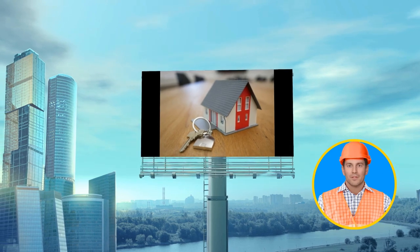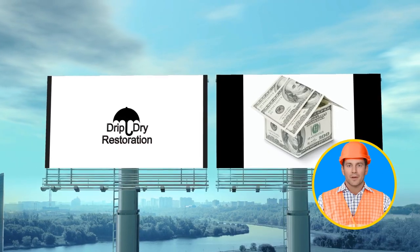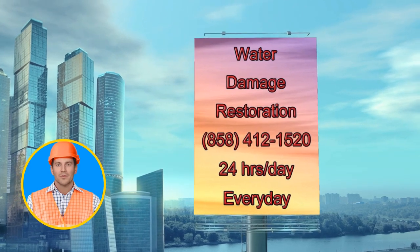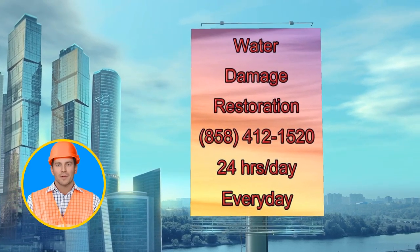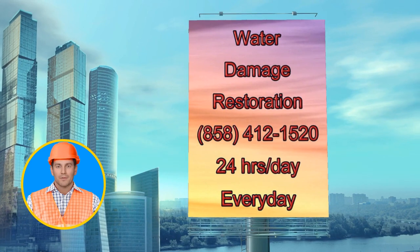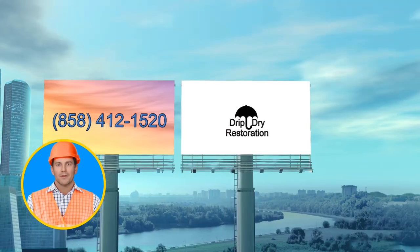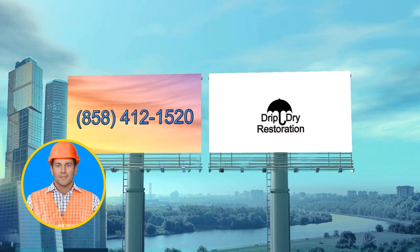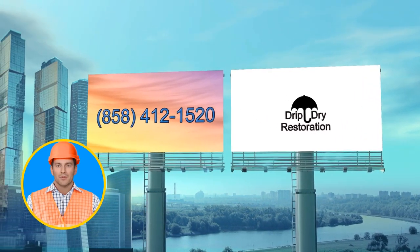We accept most homeowner insurance policies, making the restoration process financially stress-free. Dial 858-412-1520 now and let Drip Dry Restoration Company in Imperial Beach, California be your partner in turning despair into relief. Once again, that's 858-412-1520.